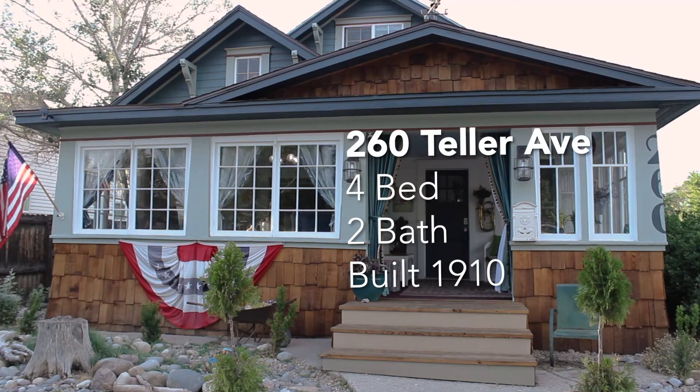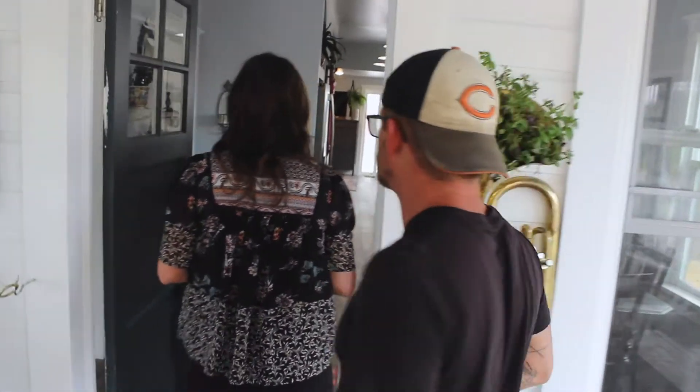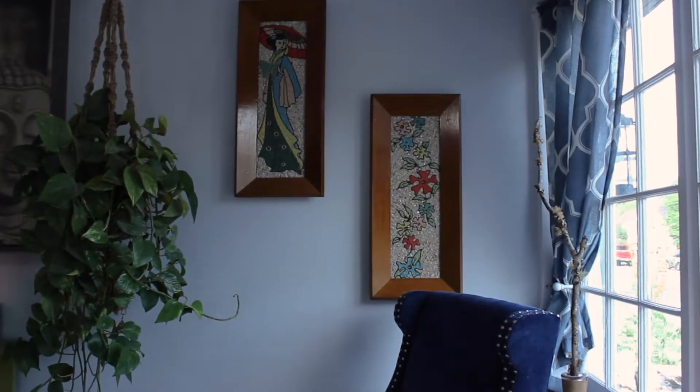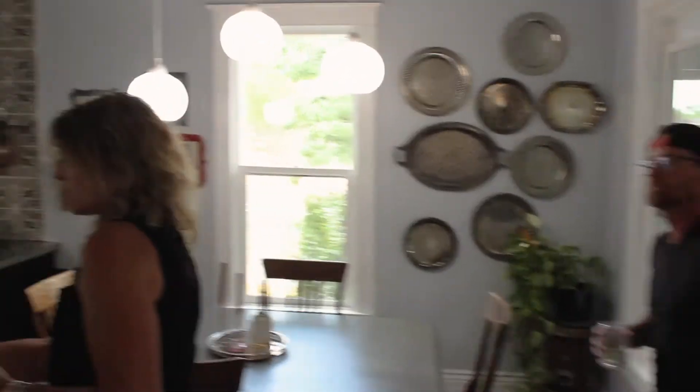So four bed, two bath, built in 1910, and it's 1,605 square feet. You've added some square footage obviously with the upstairs and a little bit downstairs as well. So let's go in. This is amazing — what a great receiving room. A lot of the downtown homes have that one-room concept or the hallway concept, which we really like. This is really a separate space, which we've really enjoyed. We've got bedroom one right there — that's a more or less a rollover bedroom.